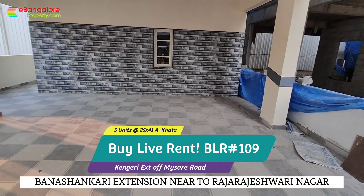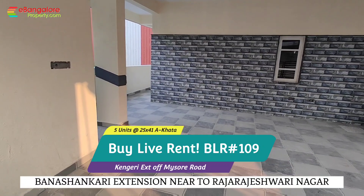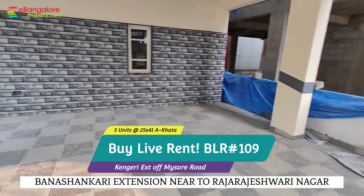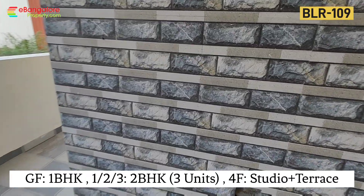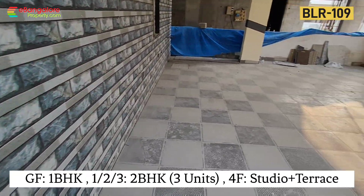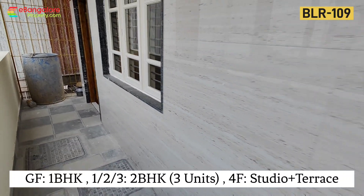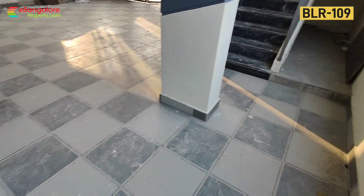Totally 5 units are there on a 25 by 41 BBMP Ekhata site of 1025 sqft. Ground floor has 1 BHK and 2 car parking, and multiple two-wheelers can be parked. The 1st, 2nd, and 3rd floors each have 2 BHK houses, and the terrace floor has a studio with open terrace. BBMP Ekhata, BDNOC DC converted, 30ft wide road, and the property has its own borewell.